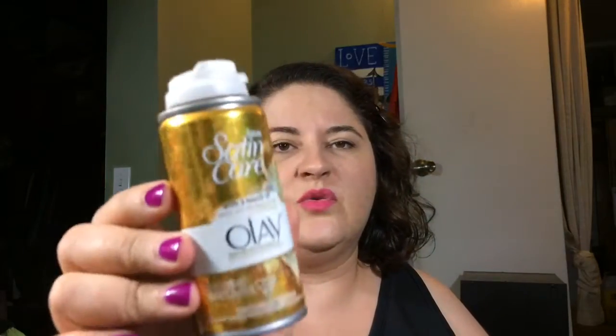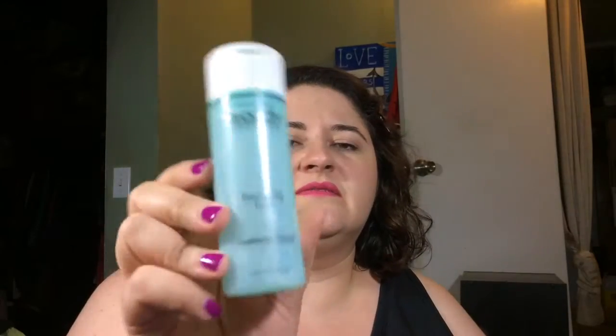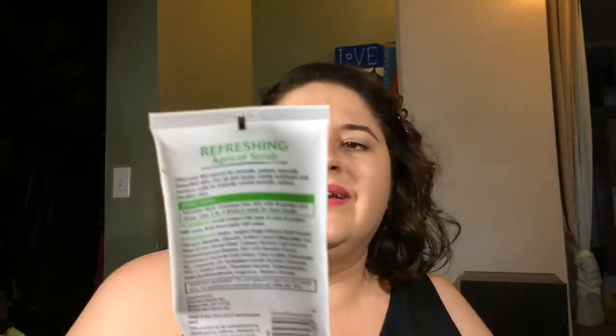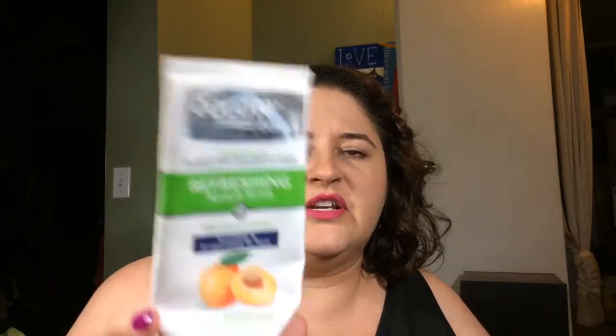I think this was a sample Satin Care with Olay. This here is the Proactiv Revitalizing Toner — I do like it, I would purchase it again totally. We have the Biore Deep Cleansing Pore Strips — always fun, so yes I would purchase them. We got the Equate (Walmart brand) Refreshing Apricot Scrub — I like it just fine, even smells good, I would definitely do that again.